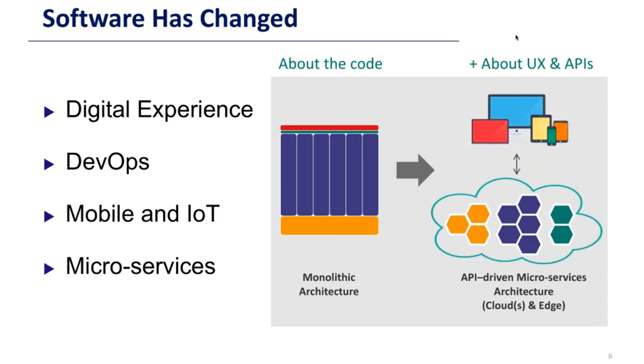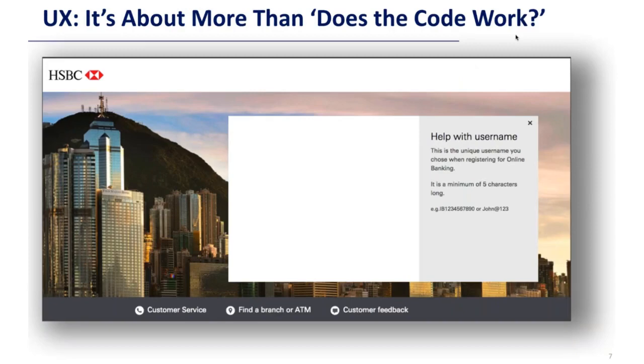You need to be able to test on a range of mobile and IoT devices, and you need to be able to test microservices and APIs at the back end. This idea about user experience is more than just does the code work — it's about does it delight the user.